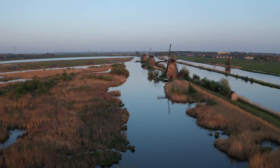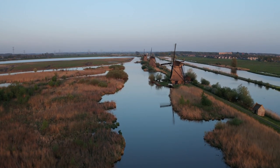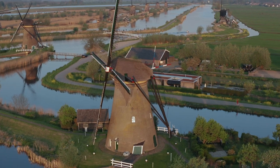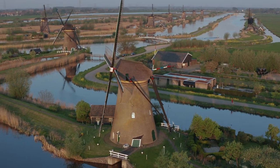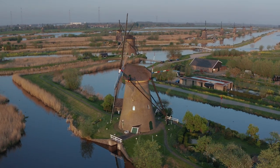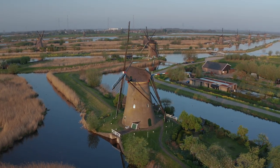When it comes to water management, the Dutch have got centuries of experience under their belts. These windmills at the Kinderdijk near Rotterdam were installed back in the early 18th century to drain water from the land into the river. And they're still standing proud today.